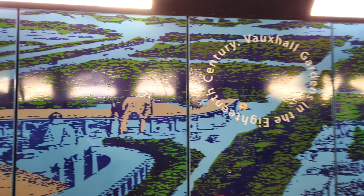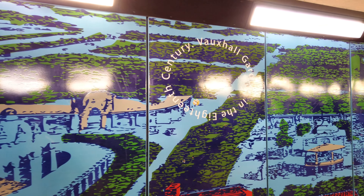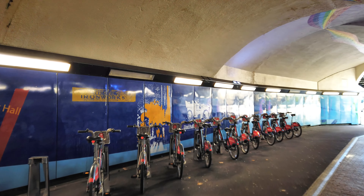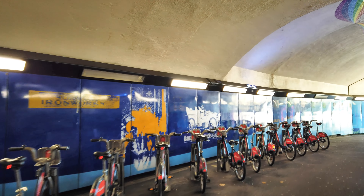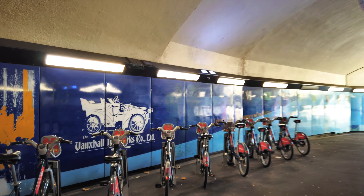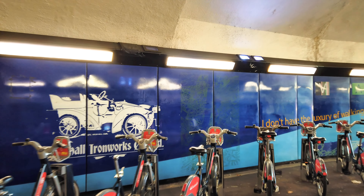There are some old pictures of the old Vauxhall Gardens from the 18th century here, and information about the Vauxhall Ironworks. It's a really fascinating mural.